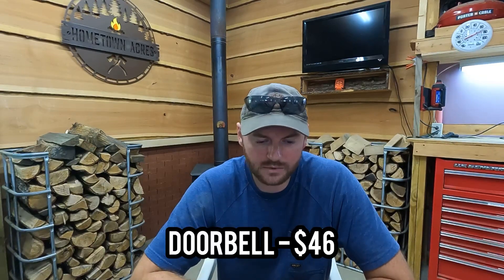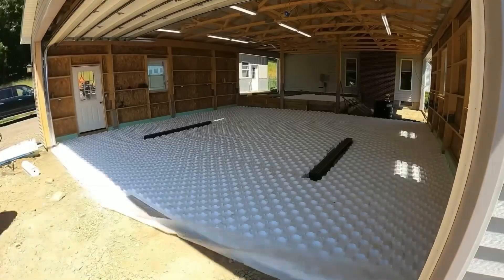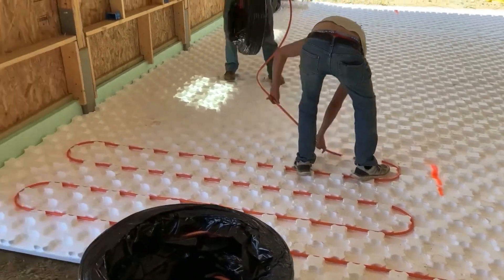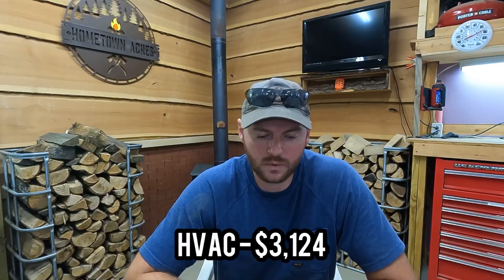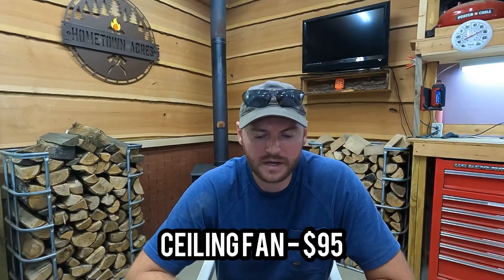Getting down to some smaller items: the doorbell for the front door was $46. The concrete guys run the tubing for the in-floor heat, but you still need an HVAC specialist to hook up the tubing, install a manifold in the basement, and tie everything into your boiler. That bill for the HVAC tech to come out, test pressure, and make sure everything was working properly was $3,124. Dead bolts, doorknobs, and handles were $225. And we put a ceiling fan out on the back porch overlooking the pond for $95.